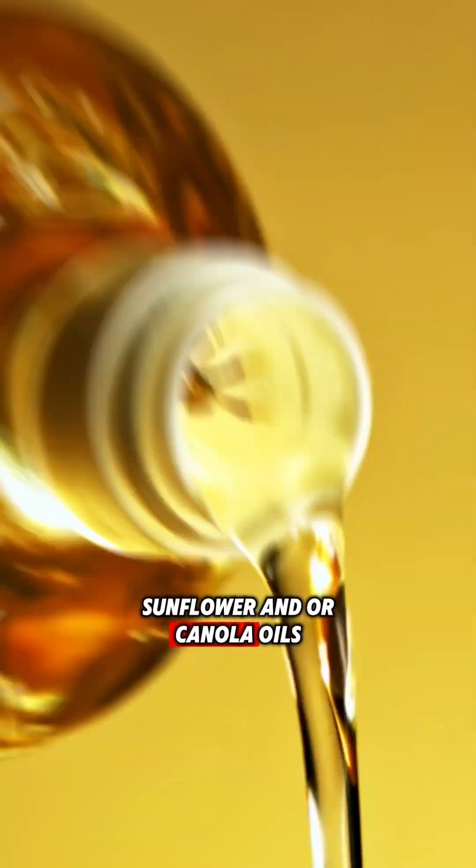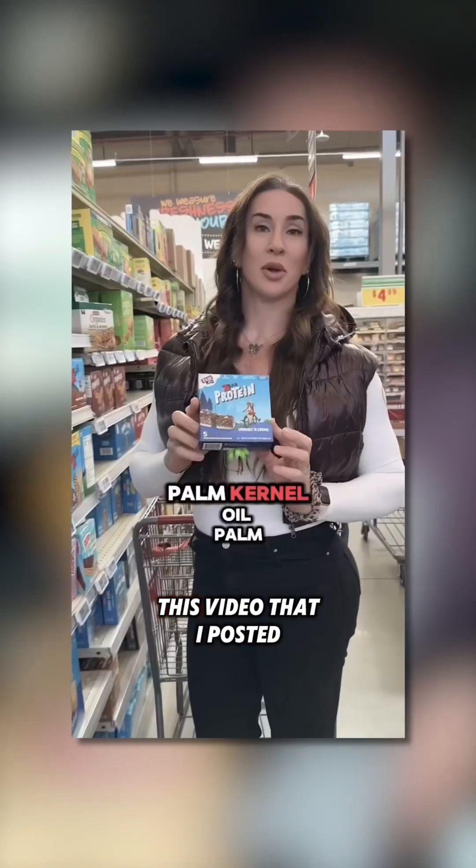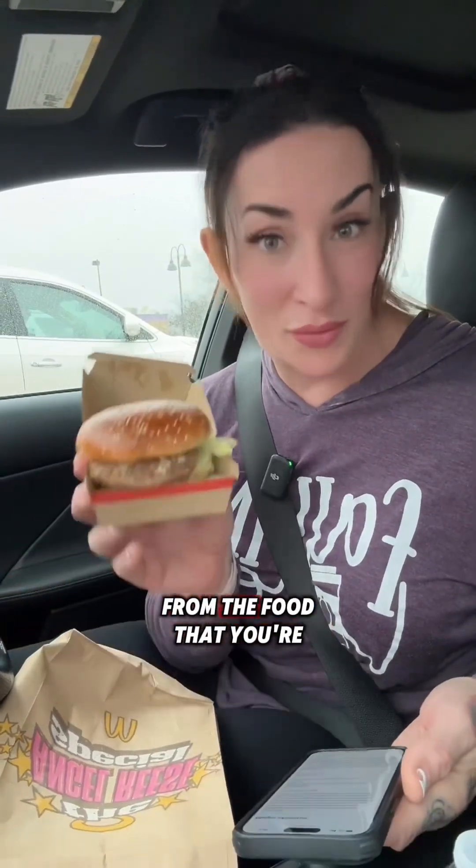Sunflower and/or canola oil — so now we've got seed oils in here as well. Seed oils aren't inherently bad, but they're in everything and they make you hungry. They cause lipogenesis, so the nutrients you're uptaking from the food get stored as fat quicker. And then they list maltodextrin again.